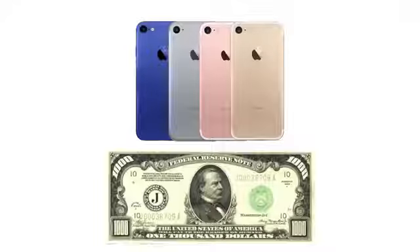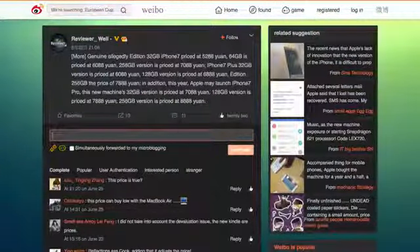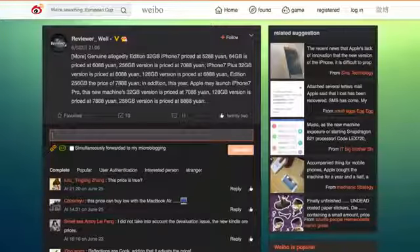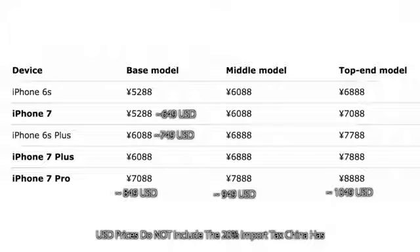And it's finally happened — the $1,000 iPhone is here. With the new iPhone 7 Pro, Apple may be finally crossing into $1,000 territory on the top-tier model at 256 gigabytes. A new source on Weibo — a bit unconfirmed — is saying there will be an iPhone 7, 7 Plus, and 7 Pro. The source is also confirming storage options of 32, 128, and 256 gigabytes — a really good step. The pricing is pretty straightforward, with just the top-tier 7 Pro crossing into $1,000 territory.